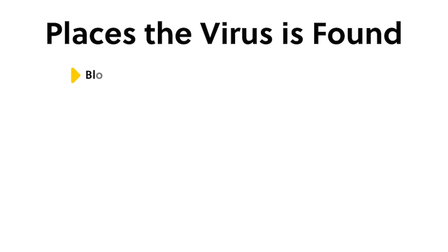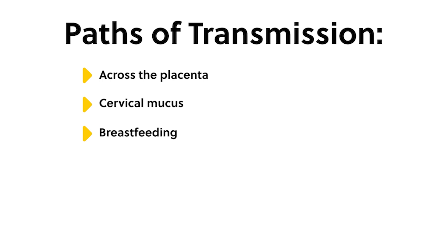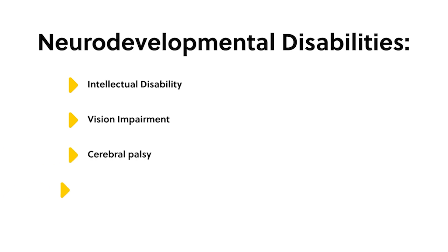The virus can be found in blood, saliva, urine, semen, cervical mucus, and breast milk, and can be transmitted from the infected mother across the placenta to the fetus, or by the cervical route during birth or by breastfeeding. CMV has become the most common congenital viral infection and is the leading cause of non-hereditary sensorineural hearing loss. It can also cause other long-term neurodevelopmental disabilities including intellectual disability, vision impairment, cerebral palsy, and seizures.